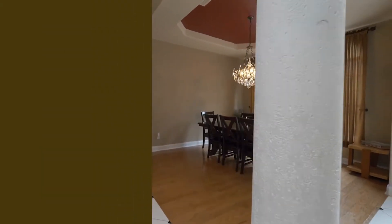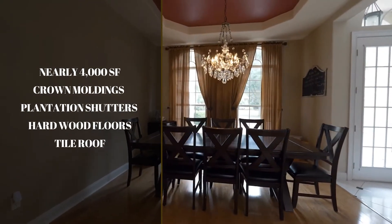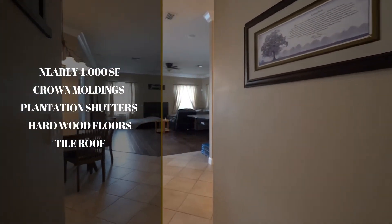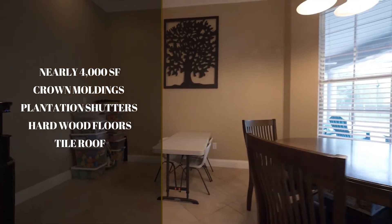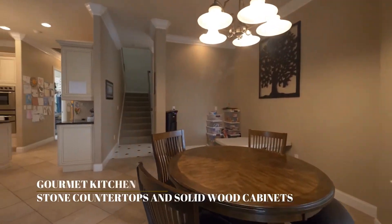This home is nearly 4,000 square feet and features many upgrades throughout, such as crown molding, plantation shutters, hardwood floors in the dining, family, and living rooms, a tiled roof, and top-of-the-line appliances with a built-in oven.